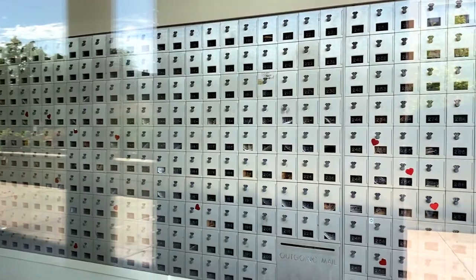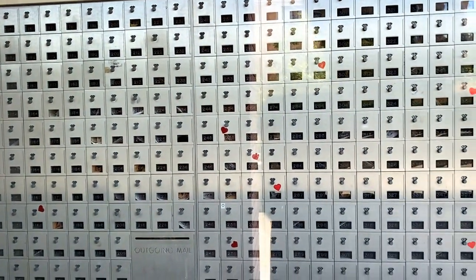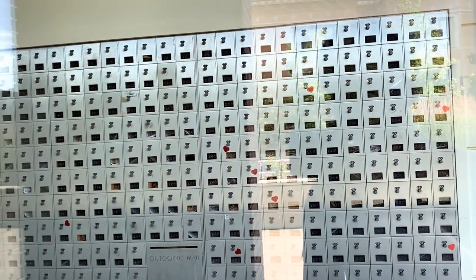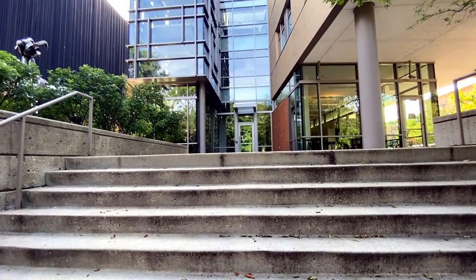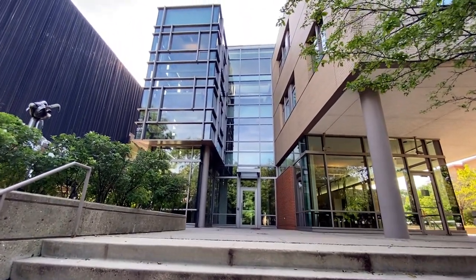These are the mailboxes that will be assigned to the new students. So whatever mail you get from the school or from the outside, you will get it in your mailbox. And this is the eastern side entrance.